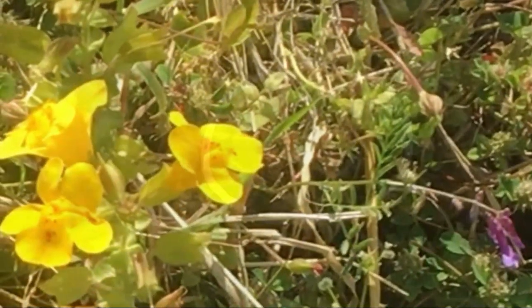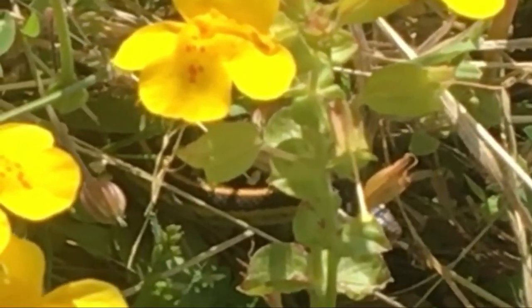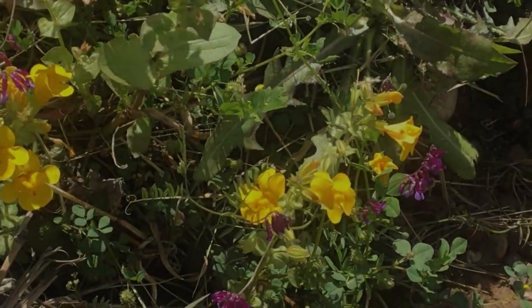Did I run when I saw that snake's head? Yes, I did. I may be brave enough to go ditch diving, but I'm not going up against a rattler. Several deep breaths later, I calmed down and was able to think again. I went back and realized it was a garter snake and not venomous.